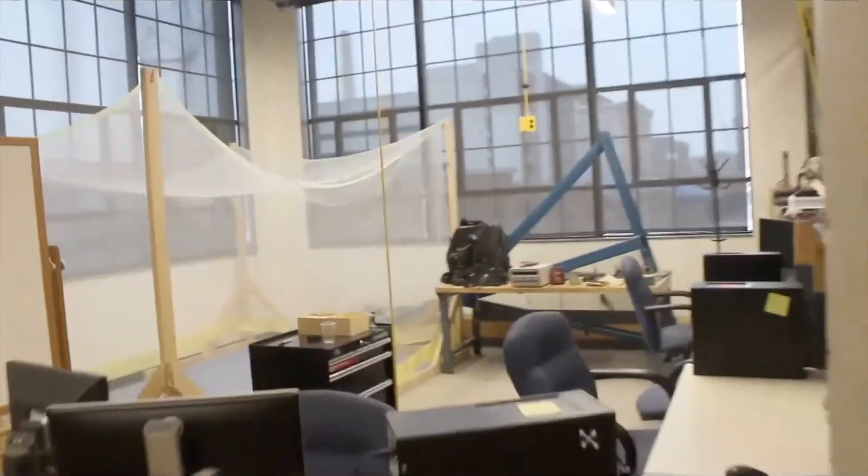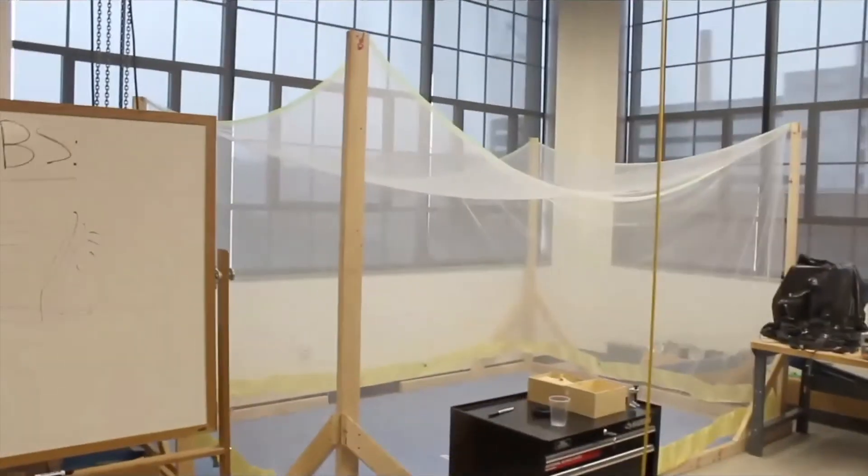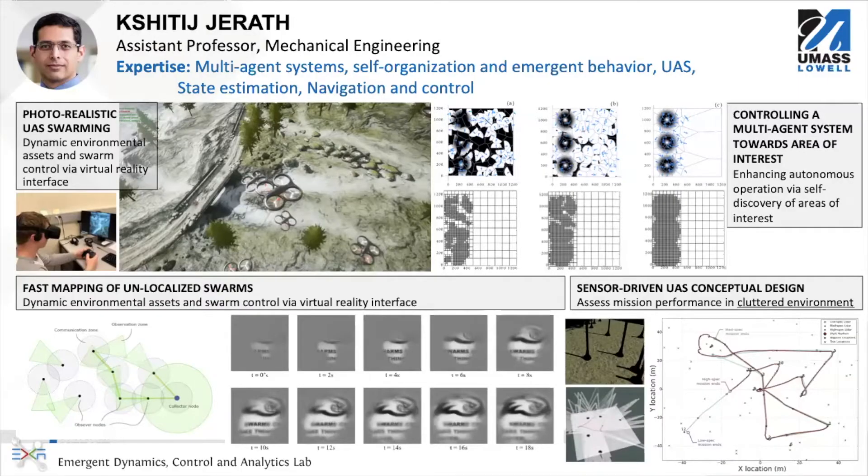We continue the tour towards a space that my colleague Professor Girath is using for his lab right now. Professor Girath's research focuses on small micro UASs and swarms, looking at how to do photorealistic UAS swarming through a virtual reality interface, how to do mapping with unlocalized swarms so they can all create a joint map together, and then controlling these multi-agent systems towards a particular area of interest.